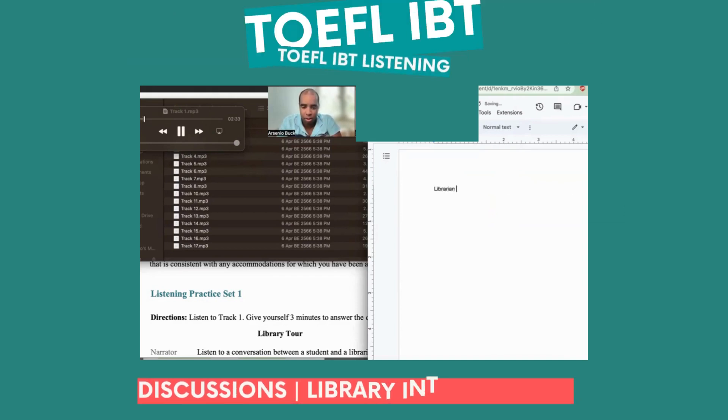I'm new here. I couldn't come to the student orientation, and I'm wondering if you can give me a few quick pointers about the library. I'd really appreciate it.